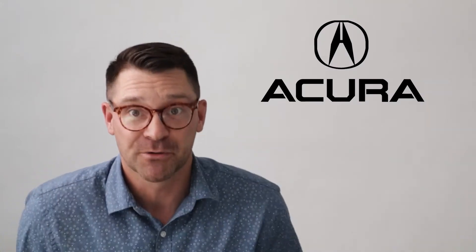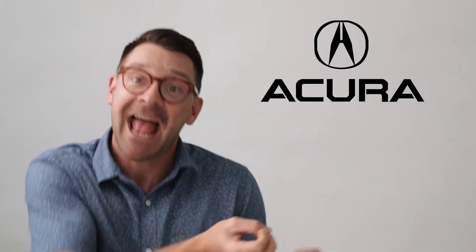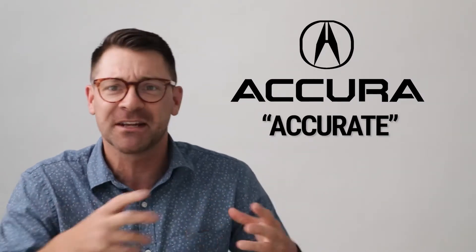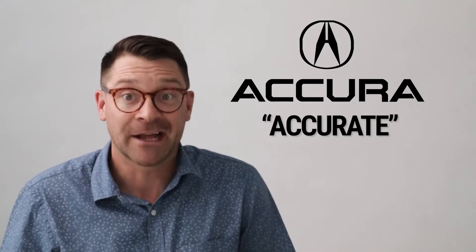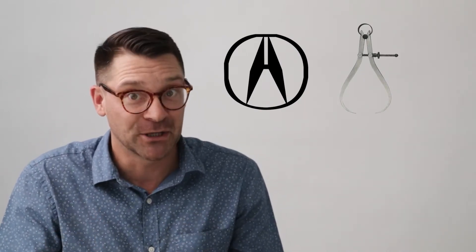Acura is Honda's luxury brand and the name Acura is made up, but it comes from the word 'accurate.' The logo looks like an A, but if you ask Acura, it is a stylized caliper with a circle around it. A caliper is a device that measures things precisely or accurately. Accurate, Acura.